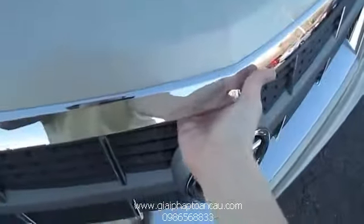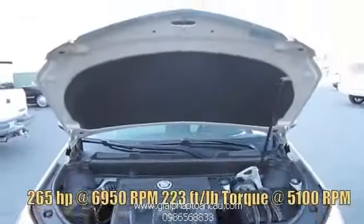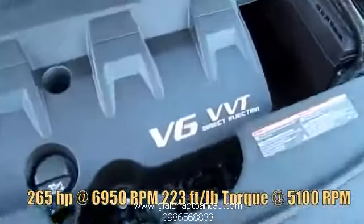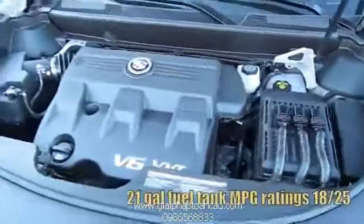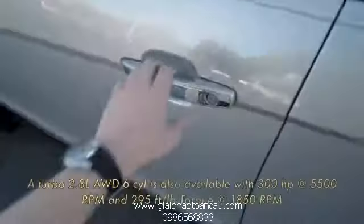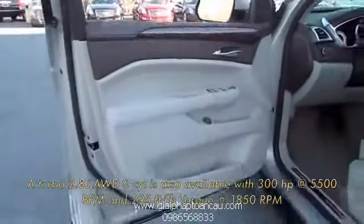Go ahead and pop the hood. This particular SRX comes with a 3-liter direct-injected V6 with variable valve timing. That little background noise you hear is just an air compressor running.